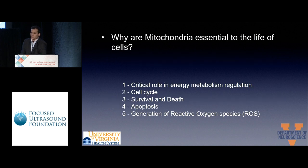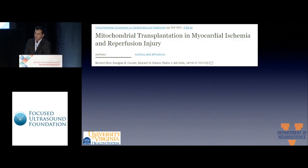Why study mitochondria? Because mitochondria play a critical role in energy metabolism regulation, cell cycle, survival and death, apoptosis, and generation of ROS. We got the idea from a group at Harvard that studied mitochondrial transplantation for myocardial ischemia and reperfusion injury.